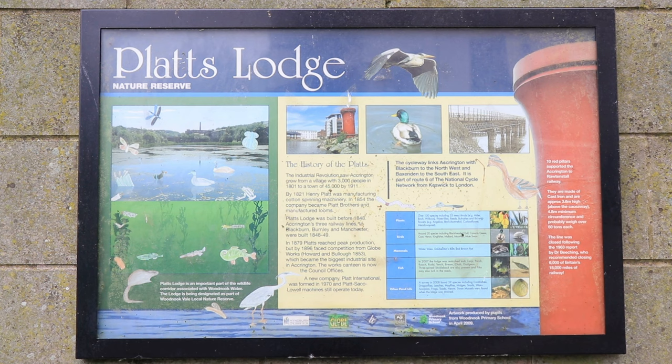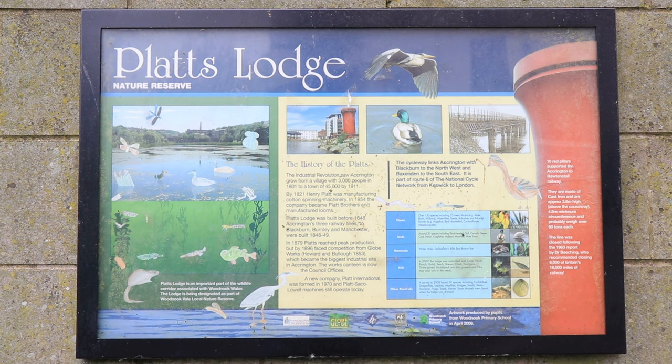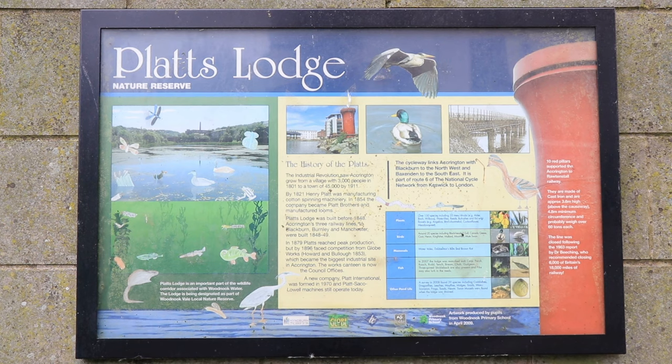In 1854, the company became Platts Brothers and manufactured looms. Platts Lodge was built before 1848. Accrington's three railway lines to Blackburn, Burnley and Manchester were built in 1848 to 1849. In 1879, Platts reached peak production but by 1896 faced competition.